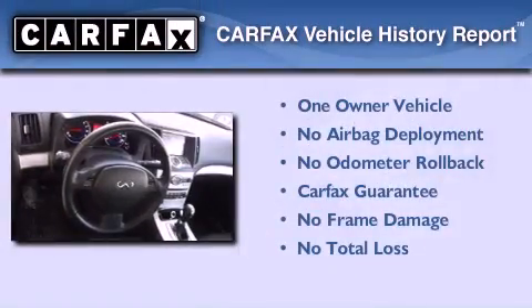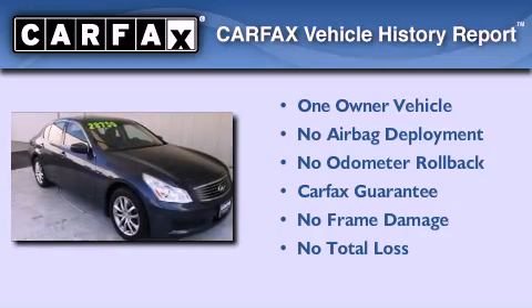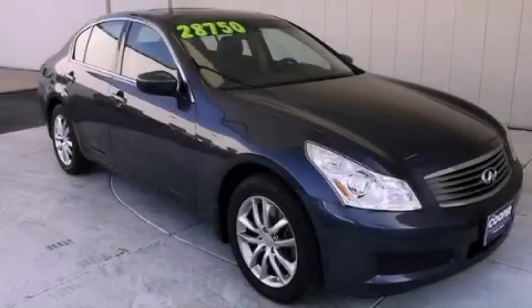This Infiniti has had only one owner and it qualifies for the Carfax Buyback Guarantee. This automobile won't last long at this price — call and arrange a test drive now.